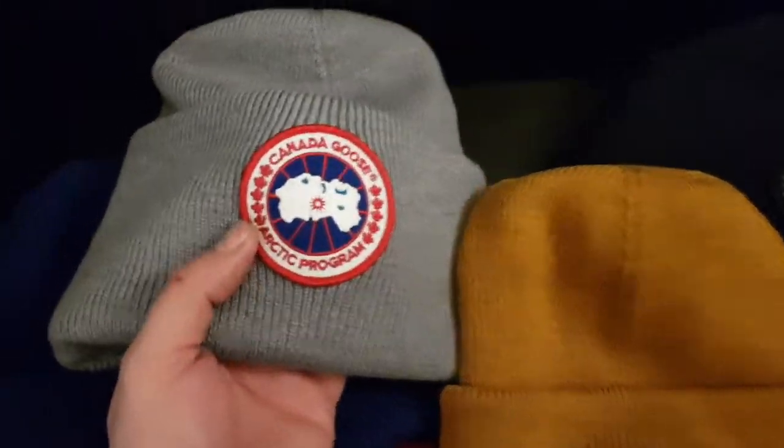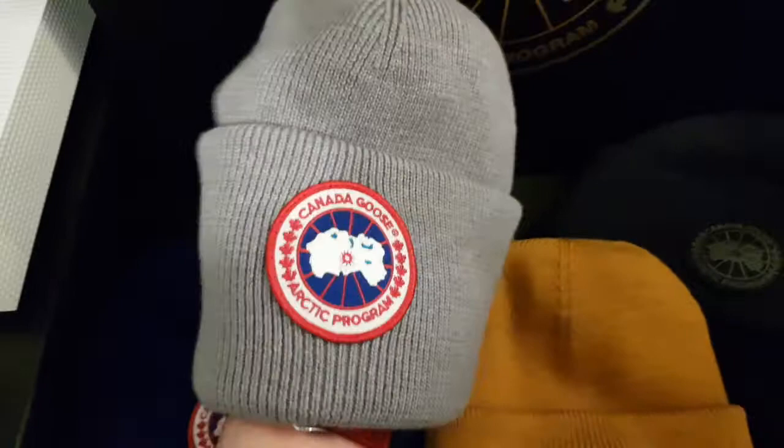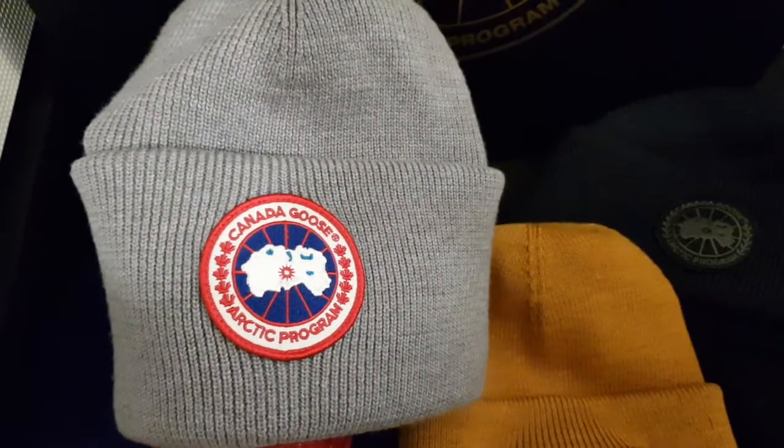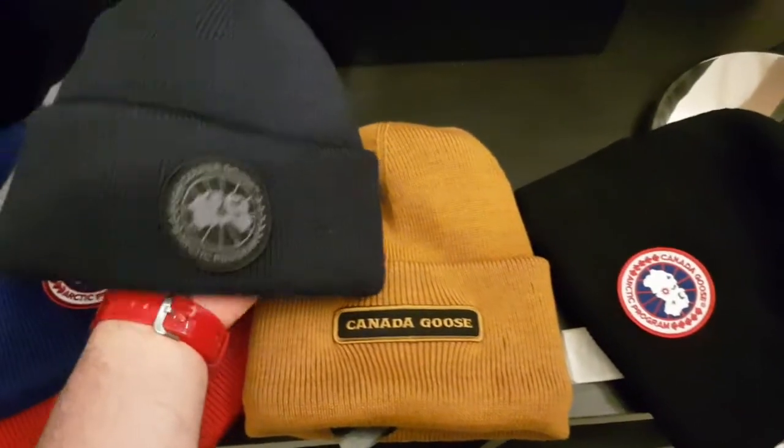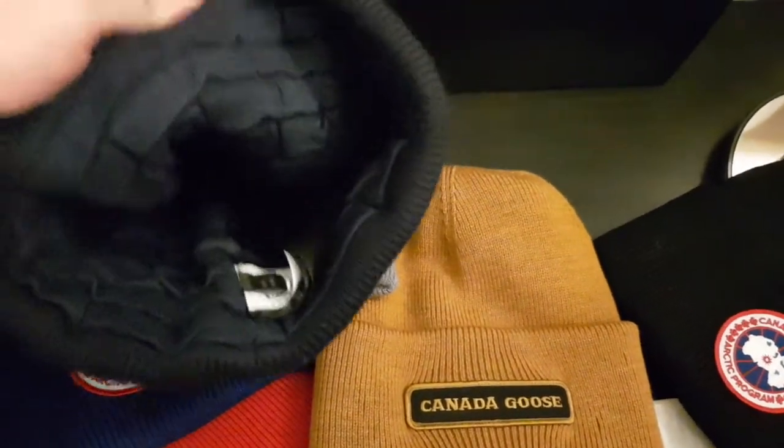You've got the normal coloured badge which stands out quite well, but if you want something more subtle you can get the black badge versions like this one. This one is the most expensive one out of the bunch because it's the ultra thermal one.